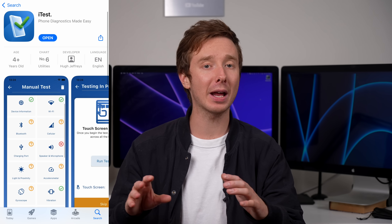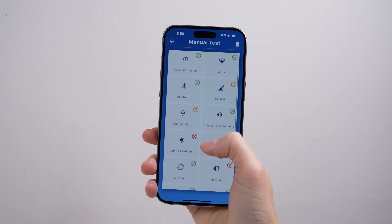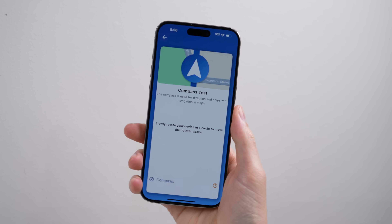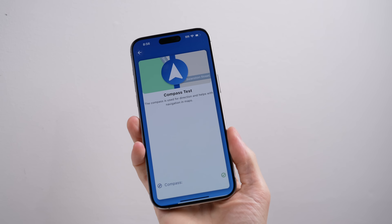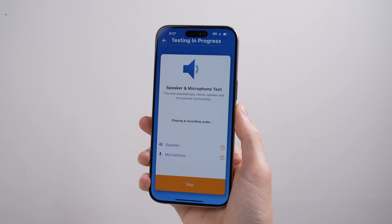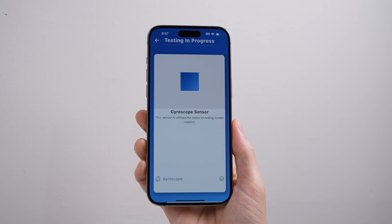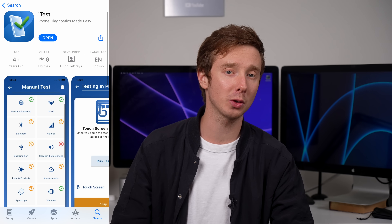With the new application iTest, you can test just about all hardware functionality. There's a lot of components inside a phone, and it can be hard to test them all easily — until now. If you've just repaired your phone and want to verify it's working correctly, or maybe you're selling or purchasing a used device, iTest can help you make a more informed decision about a device's condition. iTest is currently available for iOS and will be coming to Android in May.